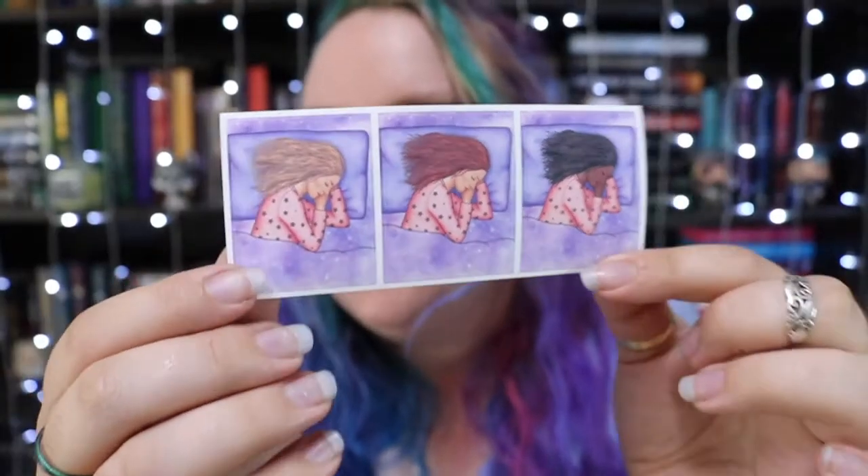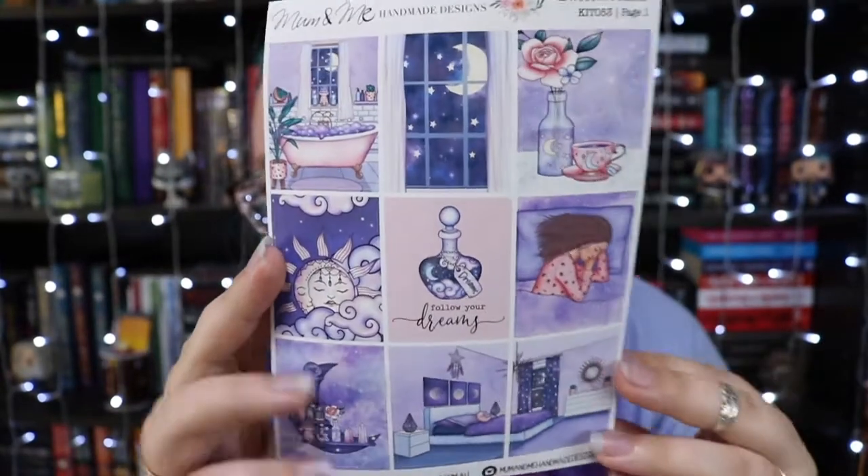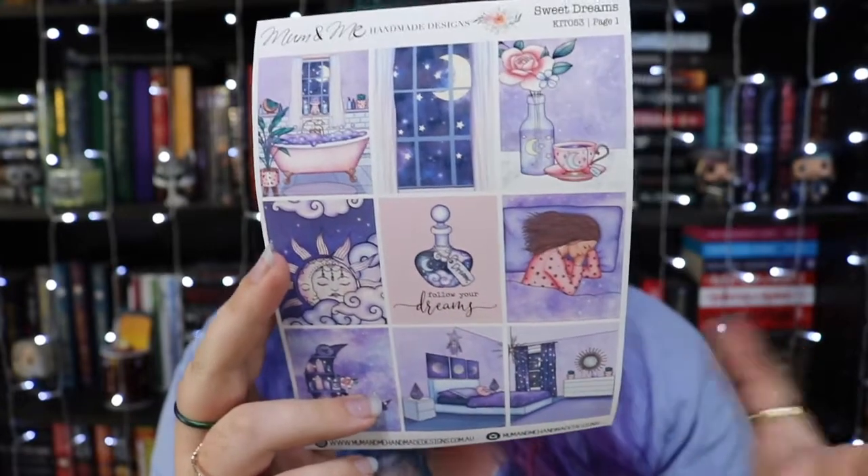So that's everything for the Moving Day pack. Now let's open the Sweet Dreams pack, which will be exactly the same just in different colours except for the first sheet. For this one, the bonus sticker is a girl laying in bed — again, different hair colours and skin tones. Page one has all dreamy type moon, stars, and relaxing stuff like a bubble bath and some tea.